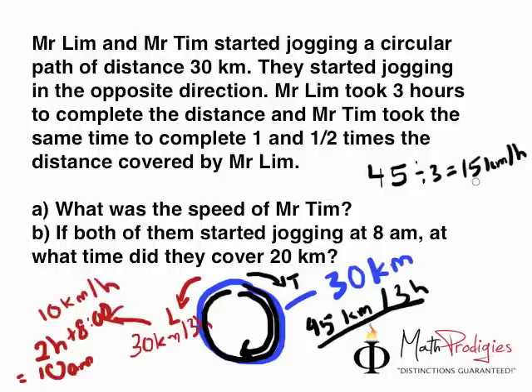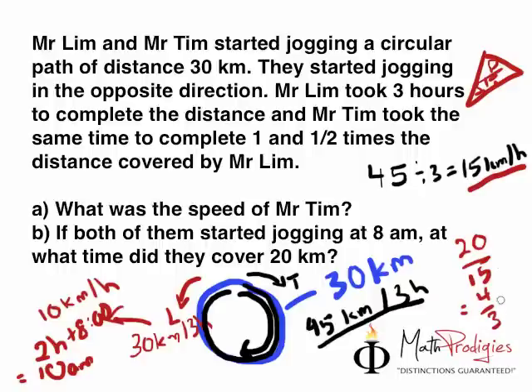Now for Mr. Tim, he is traveling at 15 kilometers per hour. All we have to do is take the distance — which is 20 — divided by the speed. Remember the DST table? We have the distance and the speed, so distance divided by speed. So 20 divided by 15: if you simplify the fraction by dividing both by 5, you get 4 over 3, or 1 and one-third.